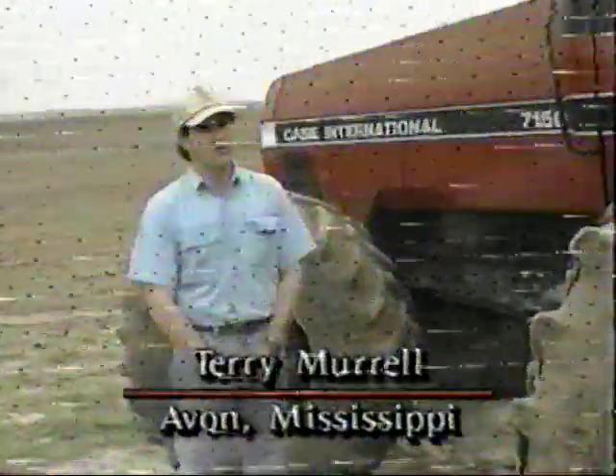I'm Terry Murrell from Alvin, Mississippi. We farm 3,500 acres of soybeans, rice, wheat, and a little grain sorghum, approximately two to three miles from the Mississippi River Delta. We purchased our first Magnum four years ago, and since then have traded one and gotten two more. We were really pleased — at three thousand hours we were able to get within 20% of what it cost us initially.